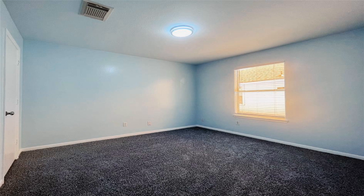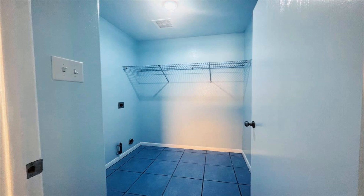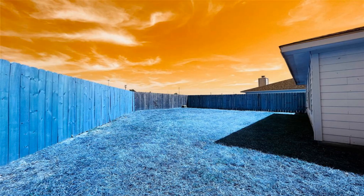Enjoy cooking in the kitchen with new cabinetry, countertops, sink, and appliances. Both bathrooms have new vanities and toilets. New carpet in the bedrooms. New light fixtures and blinds throughout the home.